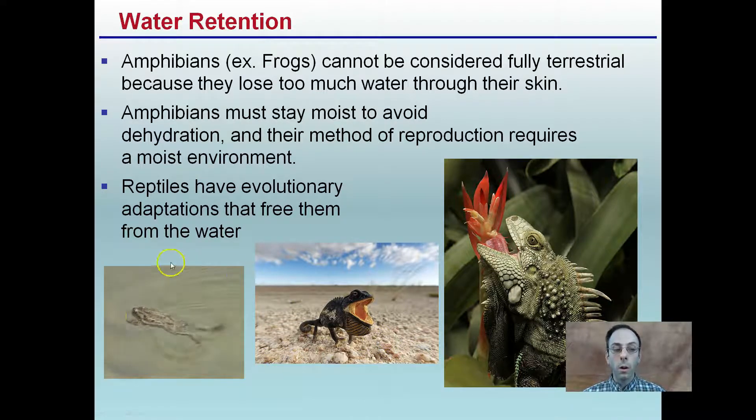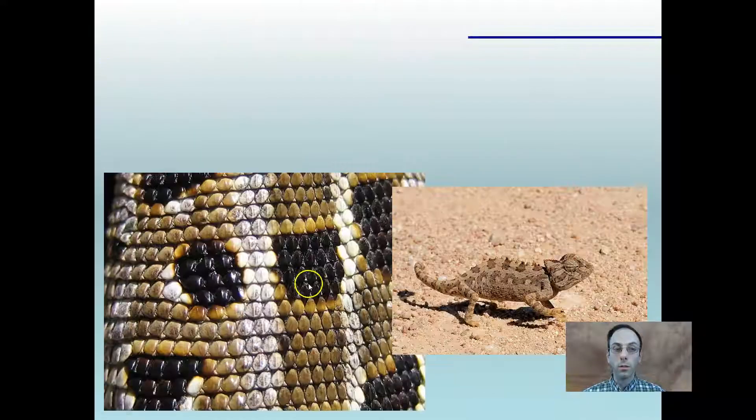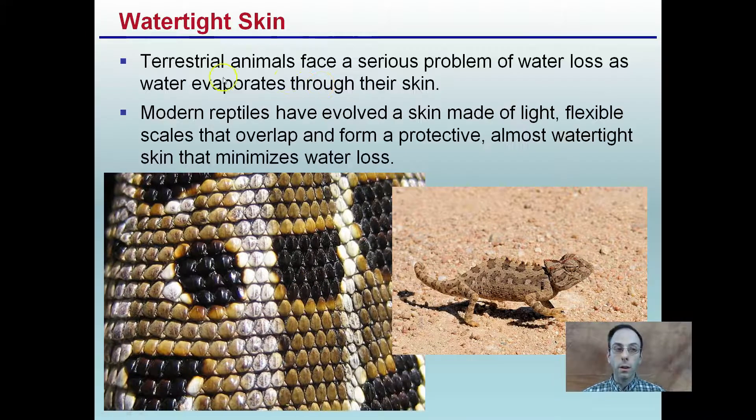Of course, reptiles still require water, but they don't have to live in water. They can handle a much harsher, more arid environment. Terrestrial animals face serious problems of water loss as water evaporates through their skin. Modern reptiles have evolved skin made of light, flexible scales that overlap to form a protective, almost watertight skin that minimizes water loss. If you ever touch a snake, you might expect it to be slimy, but it's actually those interlocking scales. The main goal is to reduce water loss, and those interlocking scales also provide the advantage of camouflage.